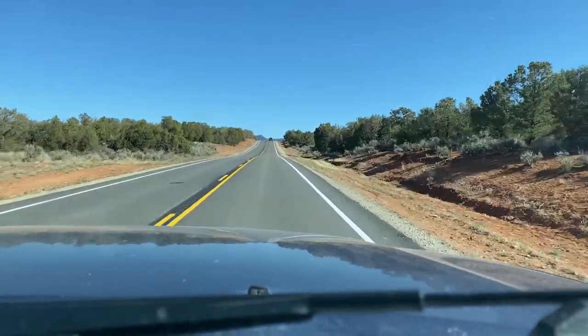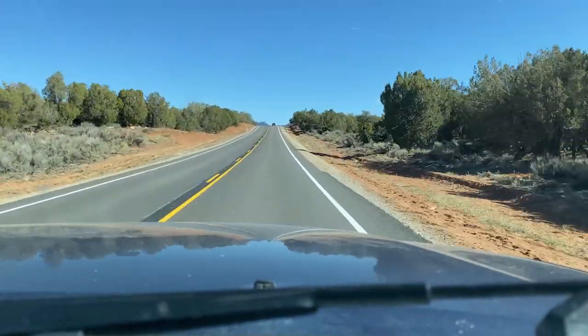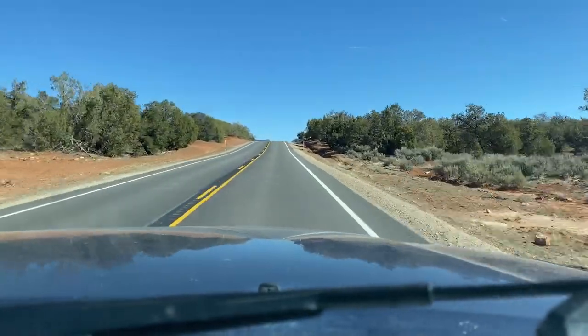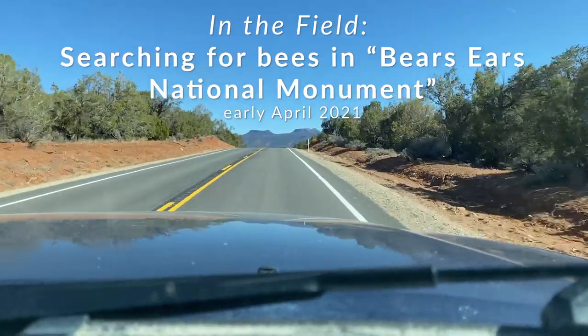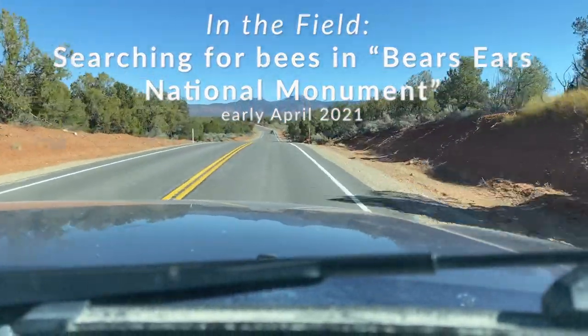Hey everybody, I thought it'd be really fun to make some videos as I go out into the field, so it's kind of like you're joining me out in the field as I'm looking for bees. Today, I want to talk about a trip I just recently took searching for bees in Bears Ears National Monument.